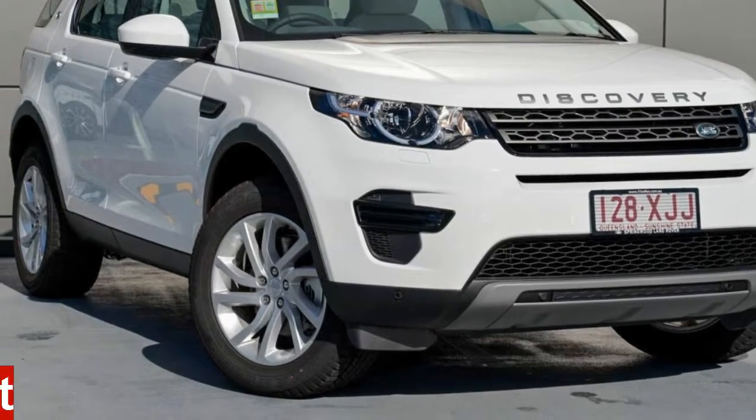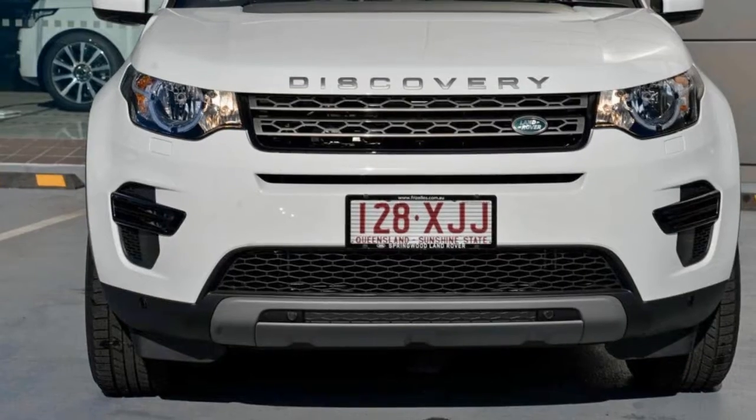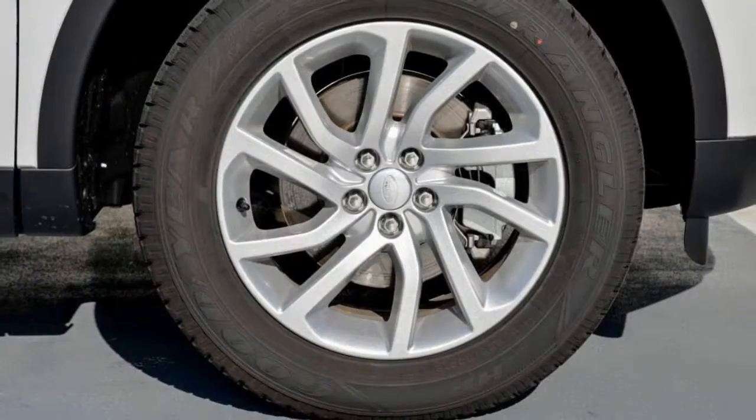You'll simply love this Land Rover Discovery Sport. This Discovery Sport has an efficient 2.0-litre engine. The attractive white exterior is complemented by its stylish interior.